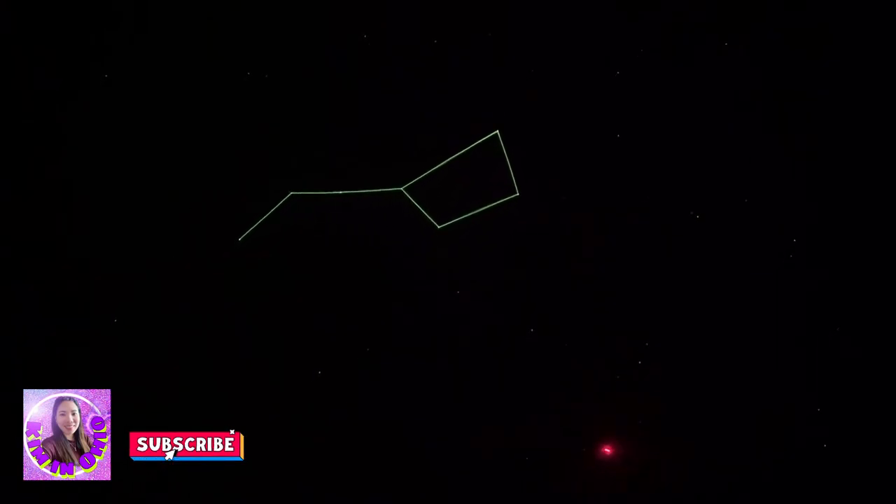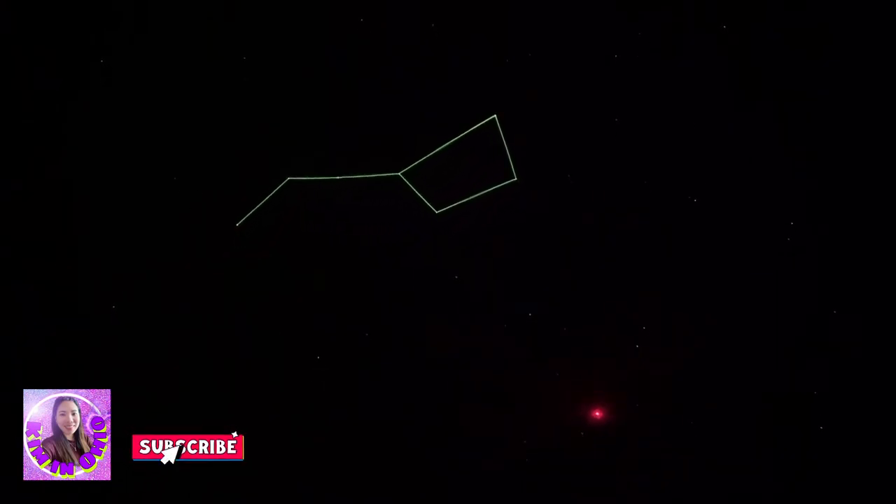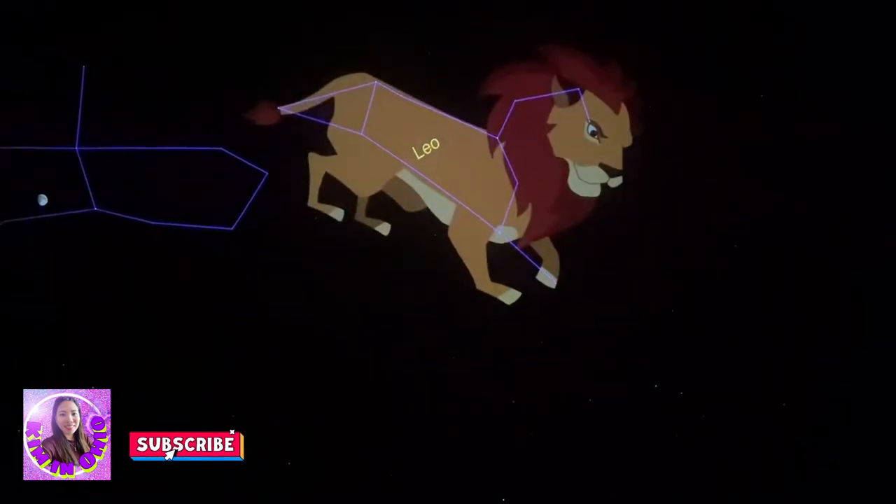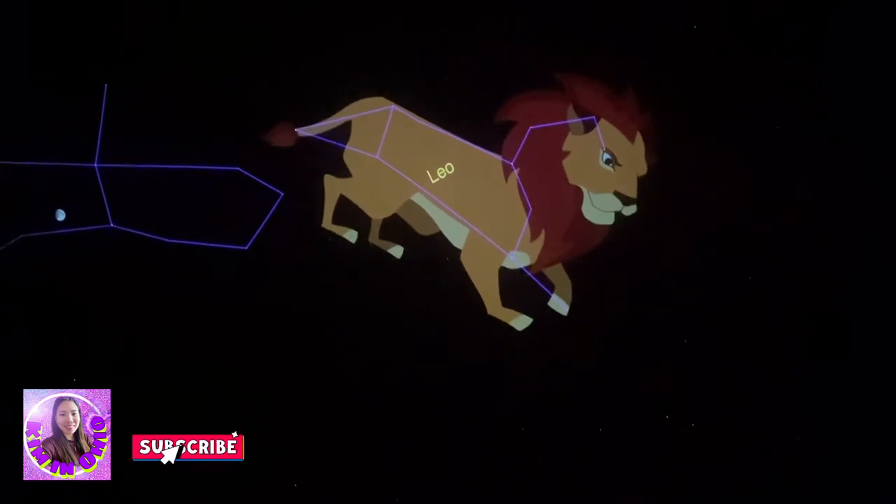There! That big backwards question mark — that star right there is Regulus. That backwards question mark will let you know you've found Leo the Lion. So again, the Big Dipper can point the way to all kinds of things.